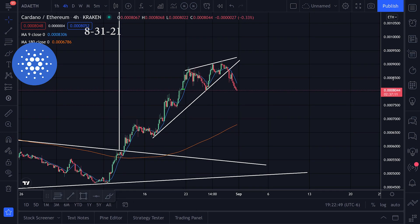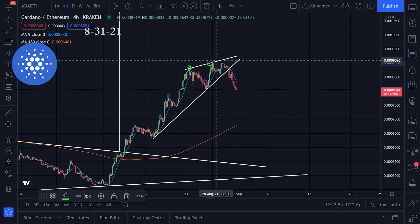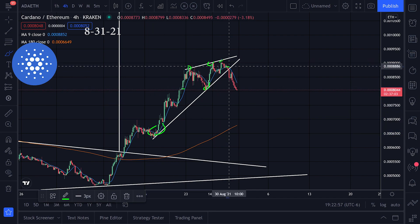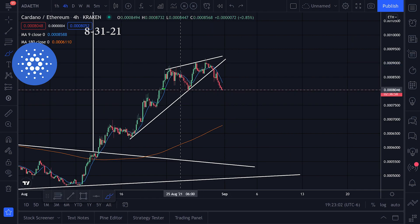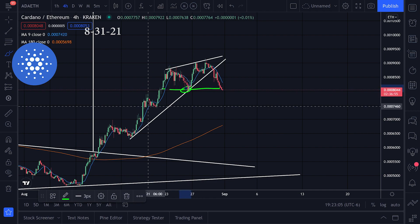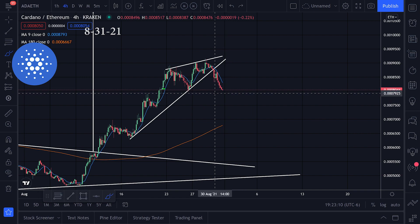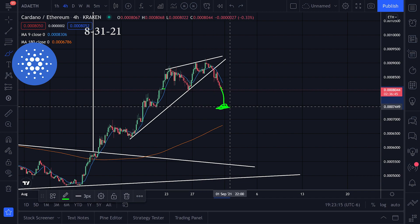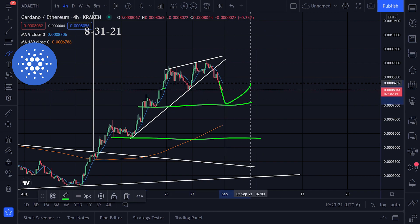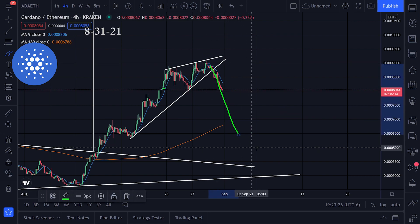Looking at Cardano versus Ethereum, we basically had a rising wedge — resistance, resistance, resistance, and then support support — and we actually broke that support line to the downside. What I'm watching now are these previous support levels. It looks like we're coming up right now on that support zone. Let's see if we can hold support and get a bounce, or if we're going to continue down and test the next area — we'll have to watch these previous support levels.